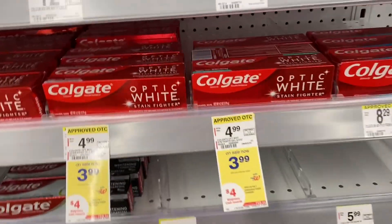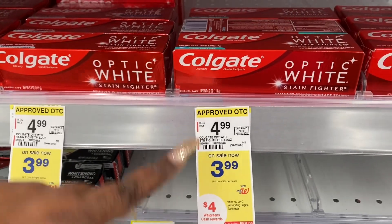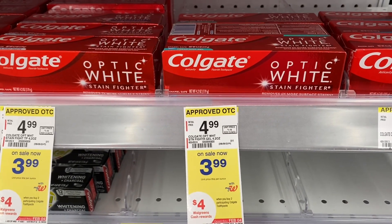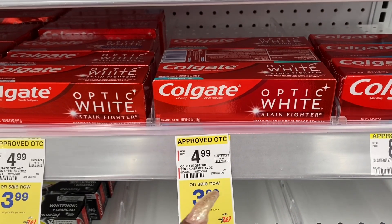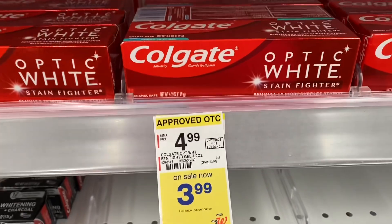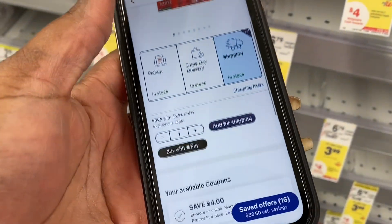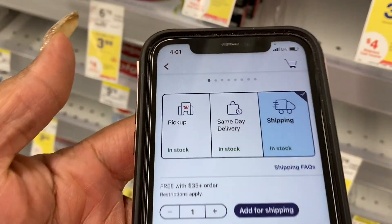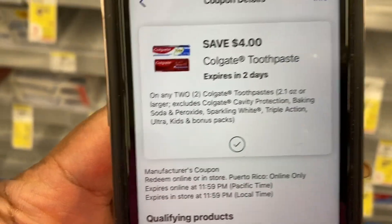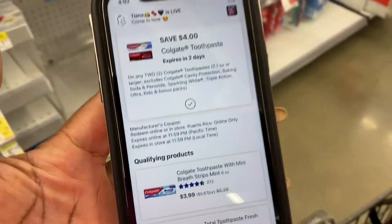Basically, this deal is when you buy two, you get $4 in Walgreens cash. So we're going to buy two — they're on sale for $3.99. Then we're going to use that $4 digital, which makes it $4 for two. And then we're going to get that $4 in Walgreens cash, making these absolutely free. Here is the app to show you the coupon I'm going to be using — as you can see, $4 off. Here is the coupon, $4 off. All right, so we are going to get that for free too.